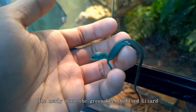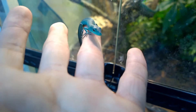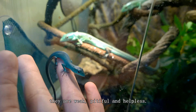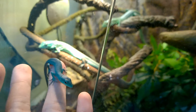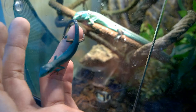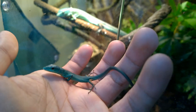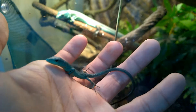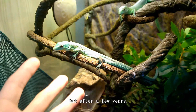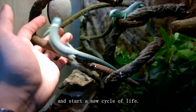The newly born green-keel-bellied lizard are still very miniature. Compared with their parents, they are weak, pitiful and helpless. But after a few years, they can also grow to this size and start a new cycle of life.